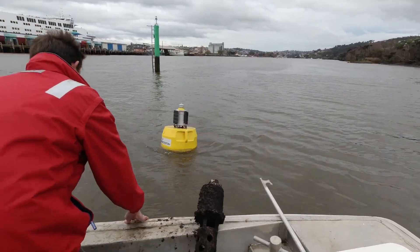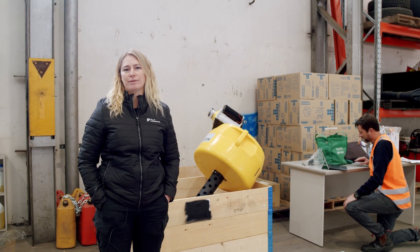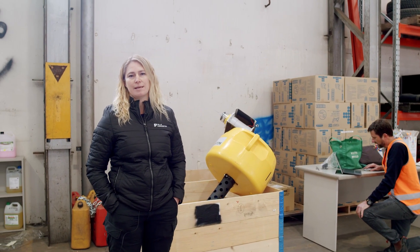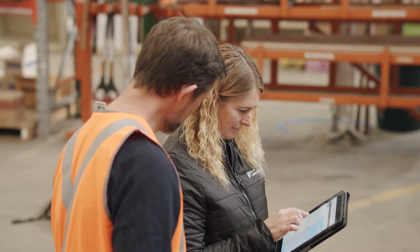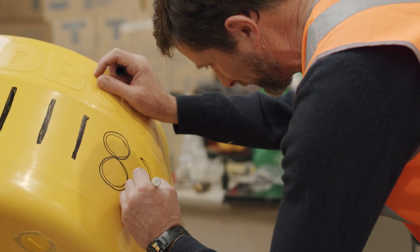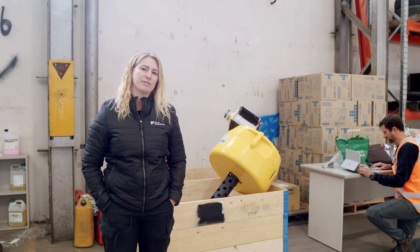The water quality buoy is registered with MAST. It's located opposite the shiplift on the West Tamar side. It's well outside the rowing channel and it's well outside the navigation channel. It's brightly coloured and it's got a light on it at night time for navigation, so you can't miss it.